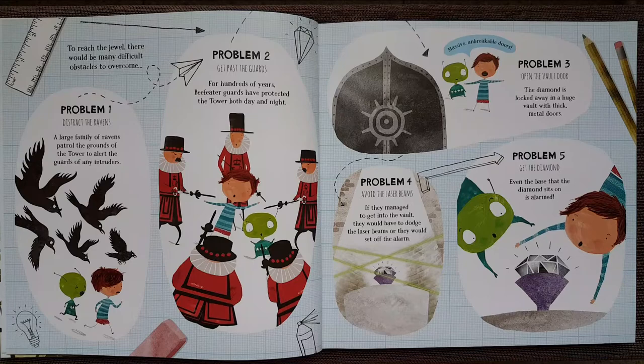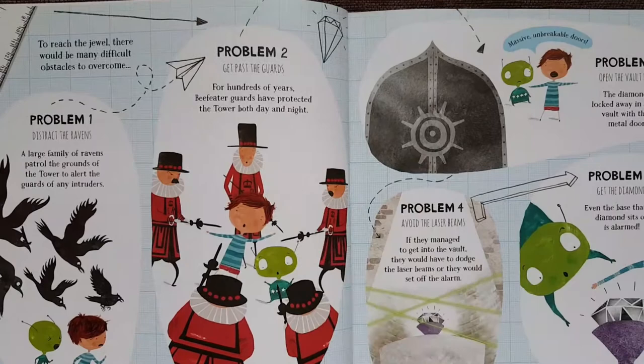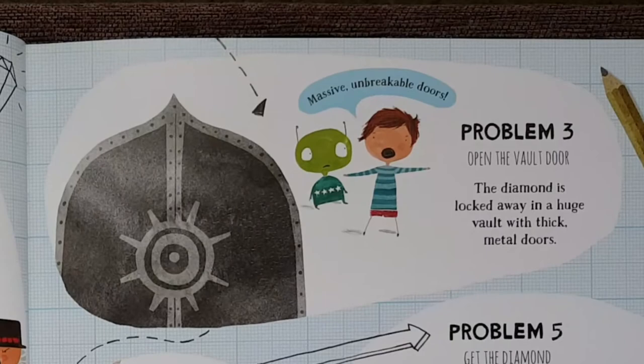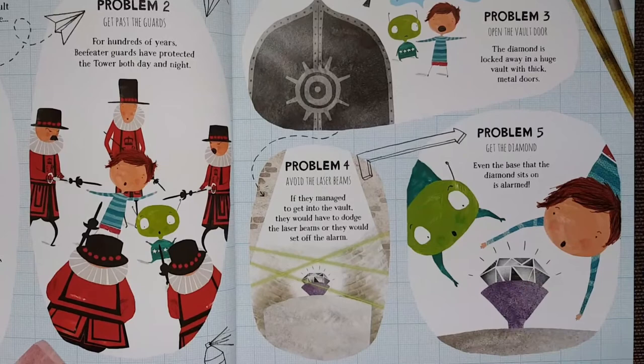Problem 1: Distract the ravens. A large family of ravens patrolled the grounds of the tower to alert the guards of any intruders. Problem 2: Get past the guards. For hundreds of years, Beefeater guards have protected the tower both day and night. Problem 3: Open the vault door. The diamond is locked away in a huge vault with thick metal doors. Problem 4: Avoid the laser beams. If they managed to get into the vault, they would have to dodge the laser beams or they would set off the alarm. Problem 5: Get the diamond. Even the base that the diamond sits on is alarmed.